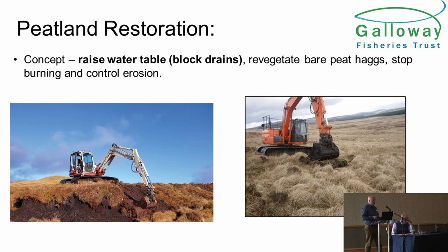But peatland restoration can be undertaken, and this is a major driver for us and an opportunity to recover these poor areas. The concept is quite simple: you need to raise the water table back up, you need to block drains, you need to re-vegetate bare peat hags. If you're getting particularly large-scale erosion, you can smooth them off, stop burning and control these bad erosion areas. There are good techniques, good experts out there, and a growing expertise and understanding.